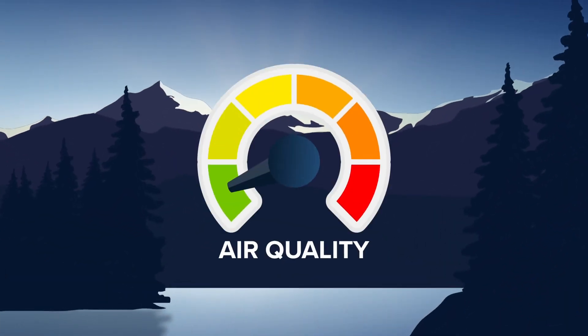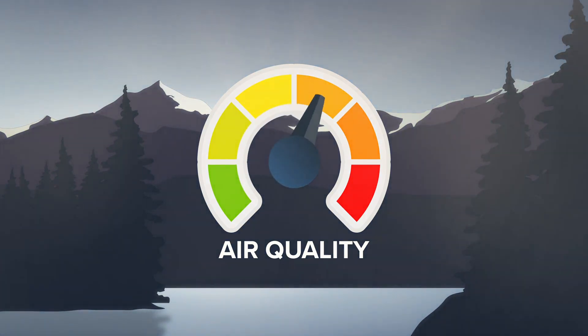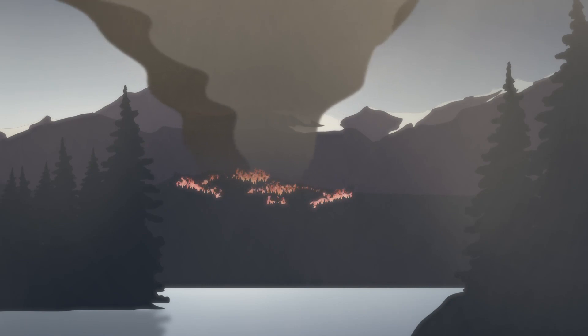Clean air is also key because it helps create brighter colors. If you have too many particulates in the air, sunsets can be duller because colors get washed out. For example, particles from wildfire smoke can make skies hazy and muted.